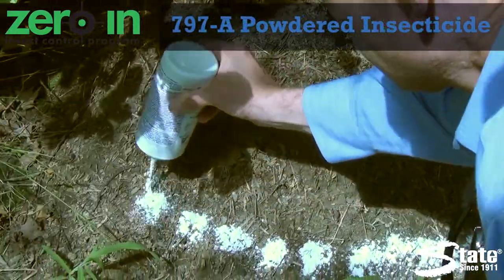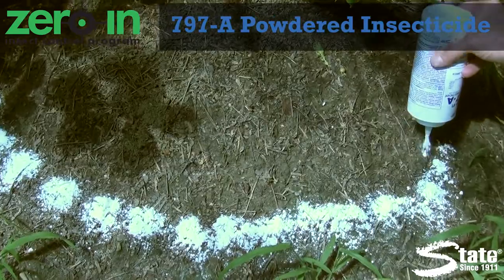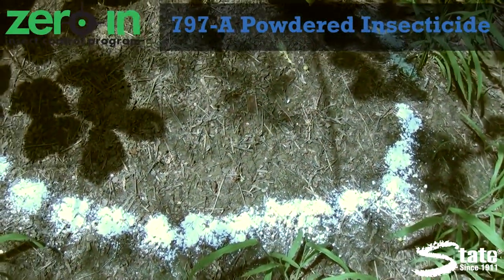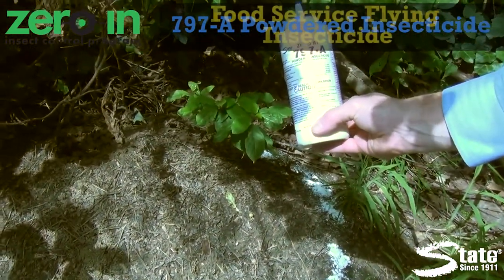Zero in 797A Crawling Insect Killer. The powder adheres to cockroaches, bedbugs, fleas, and many more pests. It is odorless, non-staining, and has a residual killing power for up to six months.